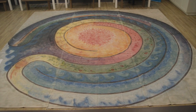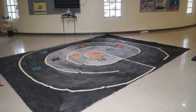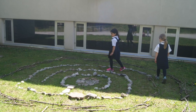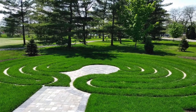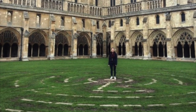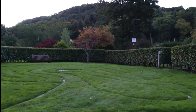Labyrinths can be made with a variety of materials: painted on canvas and used indoors, temporarily installed outdoors using found objects such as sticks and stones, or more permanently installed in the landscape. Big or small, simple or complex, wherever you find them, they are meant to be used for the same purpose: meditation and prayer.